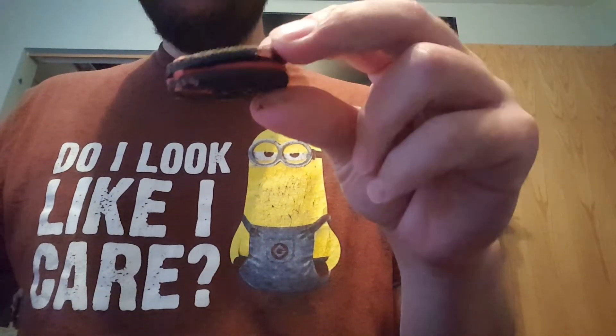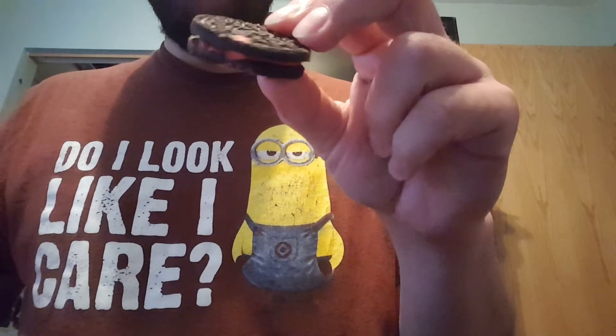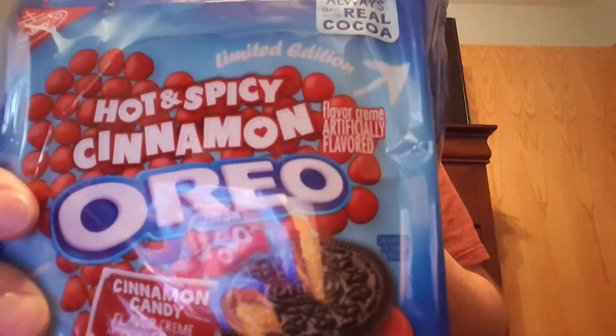Let's give it a try. Wow, yeah, definitely tastes like the cinnamon hot spice candy — really good. You get your chocolate cookie and you got your red cinnamon cream in the middle. Yeah, these are the cinnamon hot spicy Oreos.